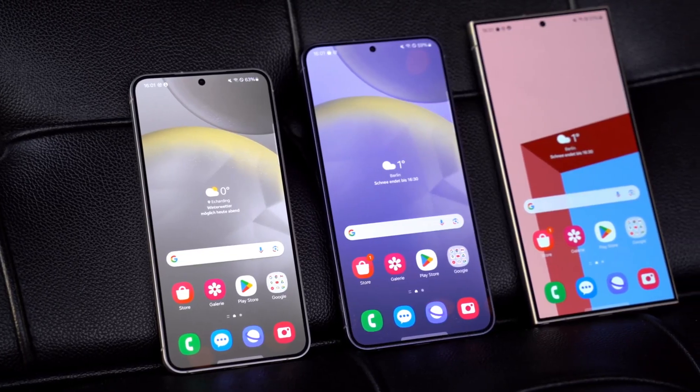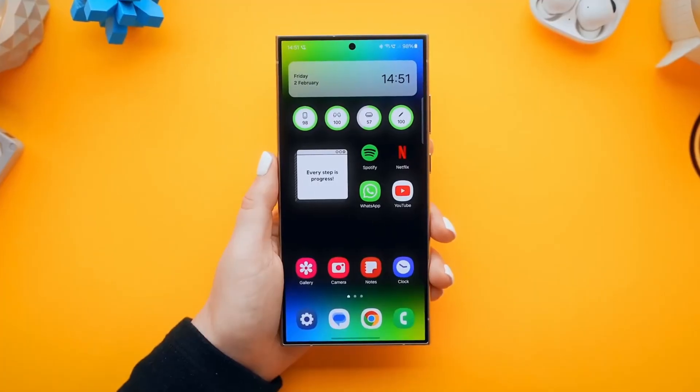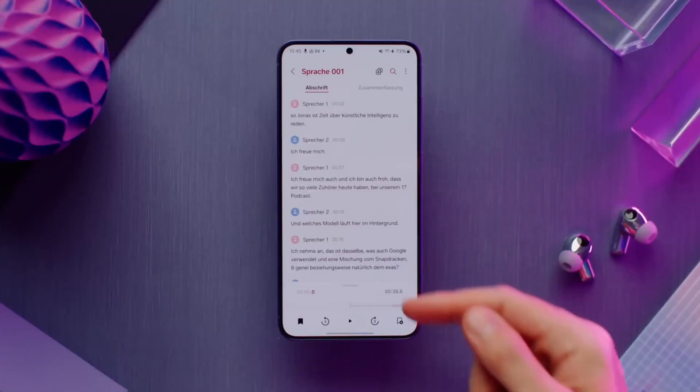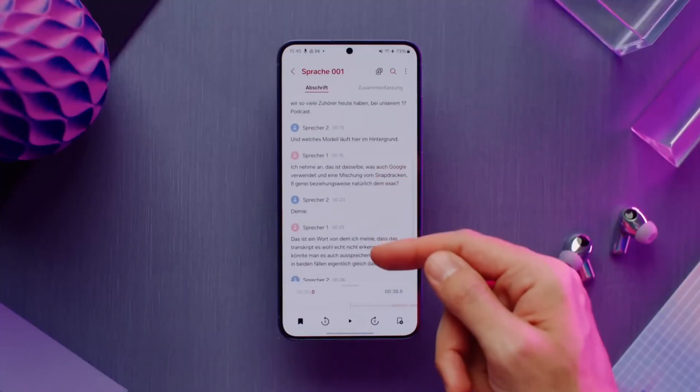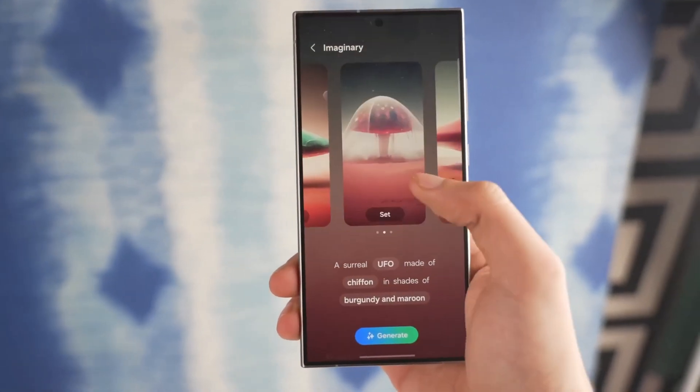Before the launch of the Galaxy S24 series, Samsung has been conducting tests of the OneUI 6.1 version on older Galaxy models. Testing began with the Galaxy S23 series, first observed running the purported OneUI 6.1 version in mid-December in South Korea.